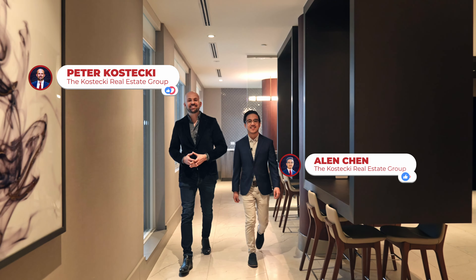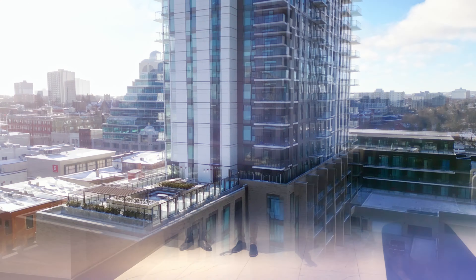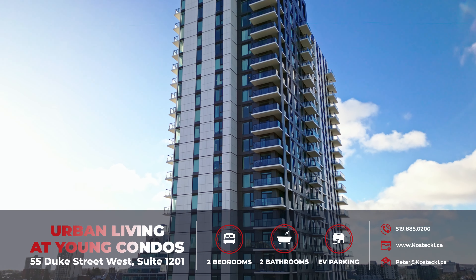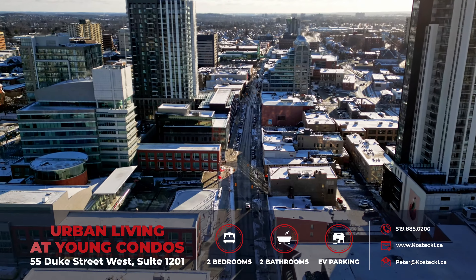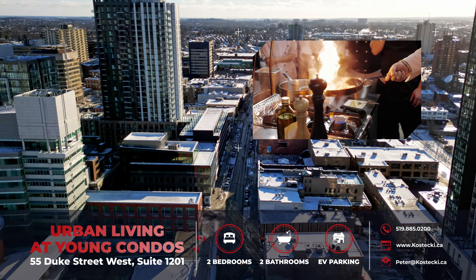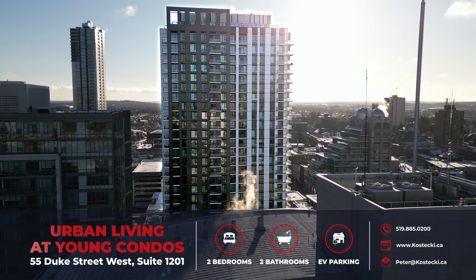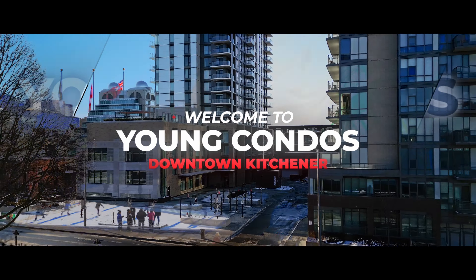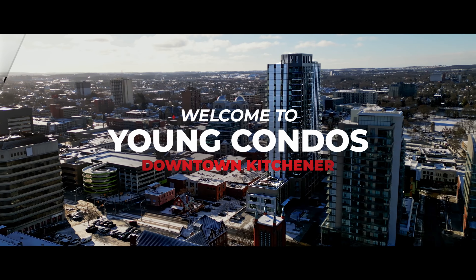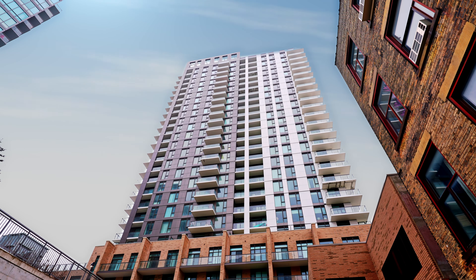Hey, it's Peter and Alan from the Kostecki Real Estate Group, and today we're checking out Young Condos. Looking for a prime downtown location, only steps to the LRT with fabulous shops and restaurants at your fingertips? Welcome to our amazing new listing — a brand new two-bedroom, two-bathroom condo in the heart of a vibrant downtown. Soak in the breathtaking city-wide panoramas from your balcony and let's start the tour.